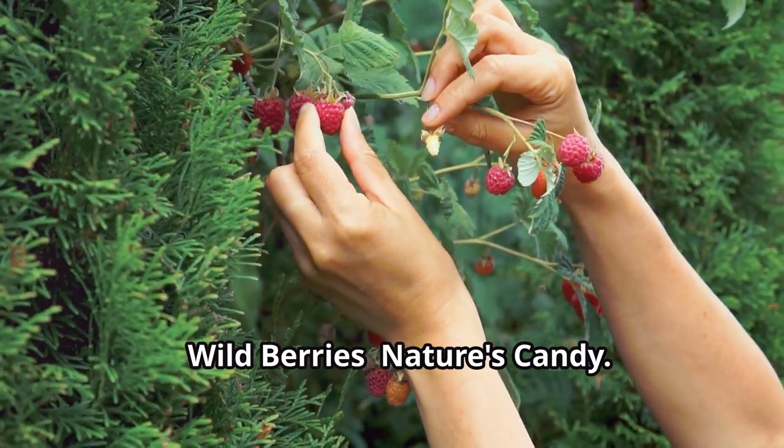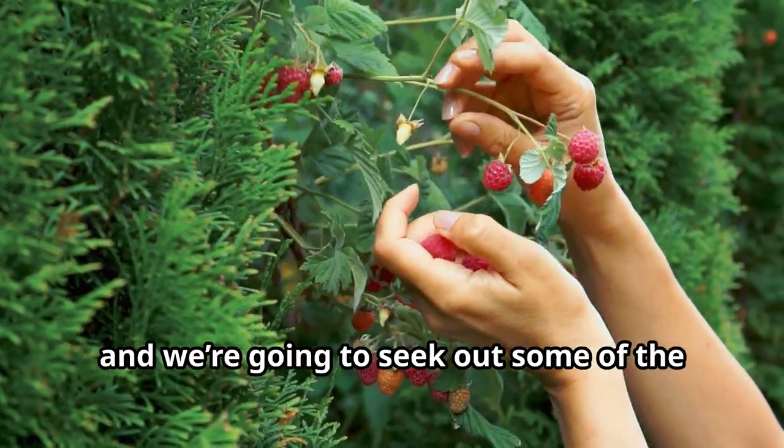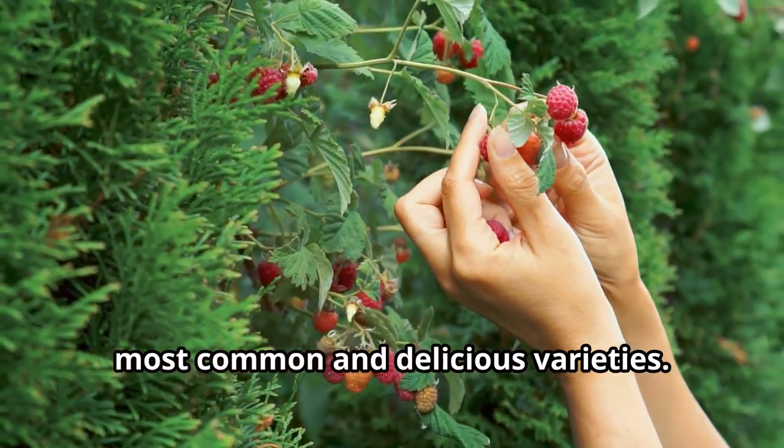Wild berries — nature's candy. Let's move on to something a bit sweeter. Summer brings an abundance of wild berries and we're going to seek out some of the most common and delicious varieties.